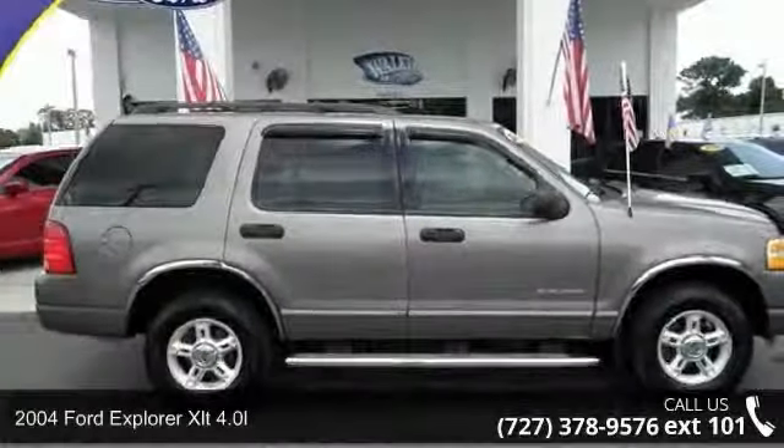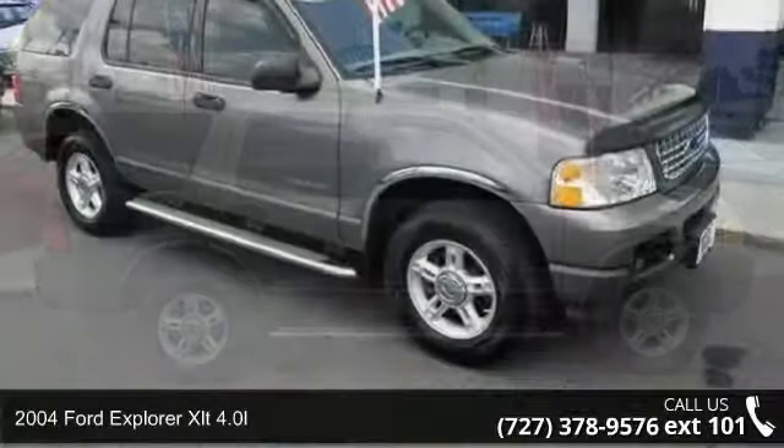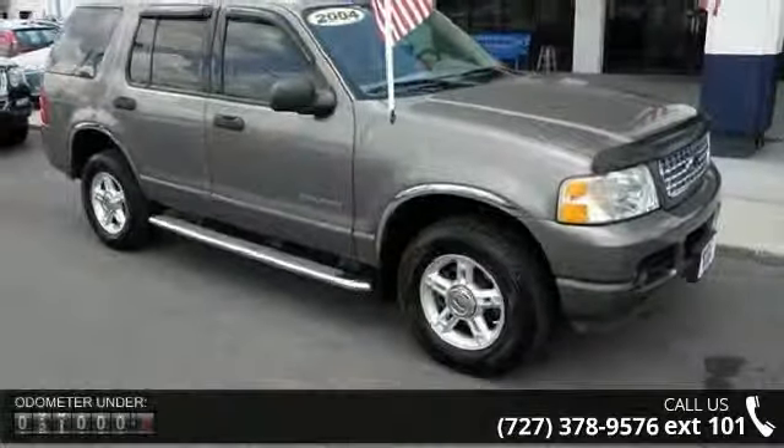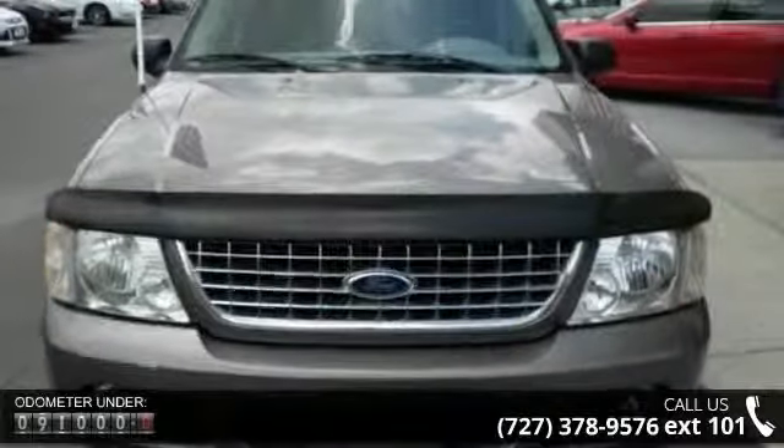Step into the 2004 Ford Explorer. This may be the set of wheels you've been looking for. This vehicle comes with a reliable six-cylinder engine connected to a smooth shifting automatic transmission.